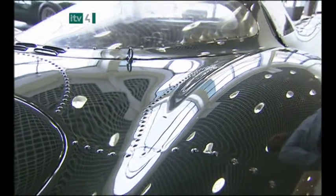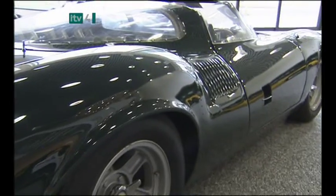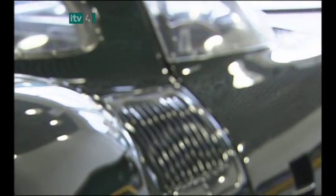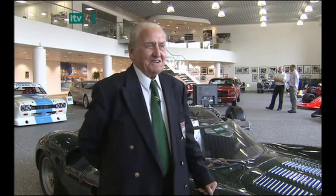The Jaguar XJ13 is one of Jaguar's most infamous cars, and today its test driver, Norman Dewis, is celebrating its legacy. I've never had the honour of running it through the streets — it's always been on test tracks. Most of its life was testing on the test tracks, but this will be the first time it's gone through the streets.